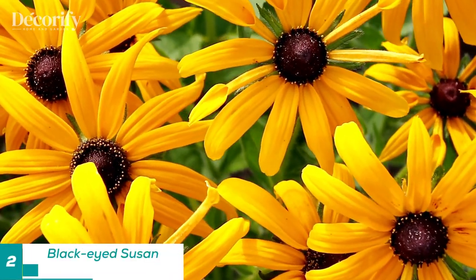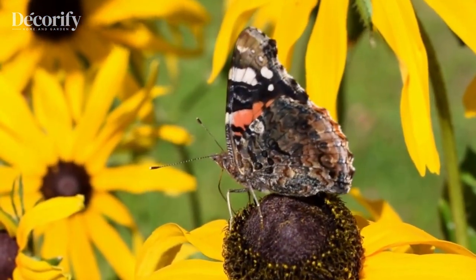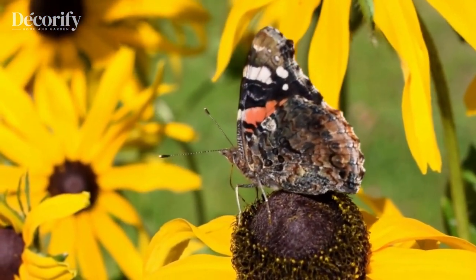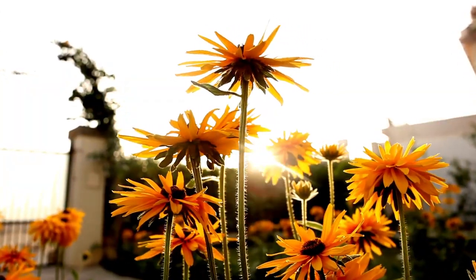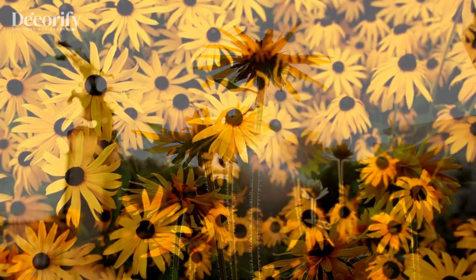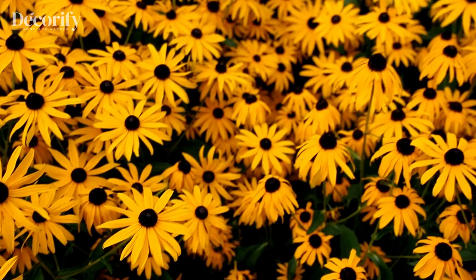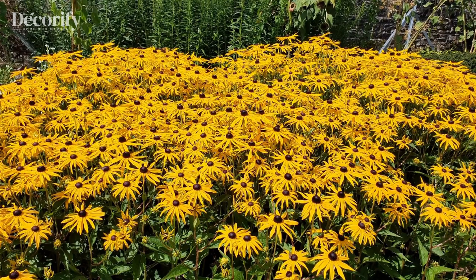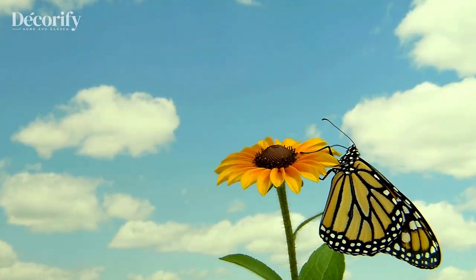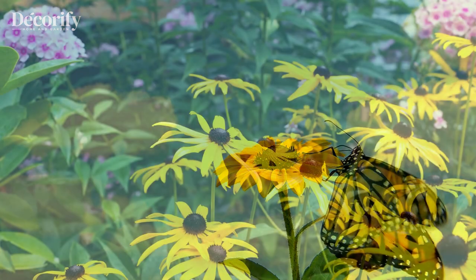Next up, we have the cheerful black-eyed susan, Rudbeckia hirta. This perennial flower boasts bright yellow petals with a dark, contrasting center, resembling a tiny sunflower. Black-eyed susans are loved by many butterfly species, including the monarch and painted lady butterflies. They thrive in full sun and can tolerate a variety of soil conditions. Plant them in clusters to create a striking visual impact and attract a multitude of butterflies.